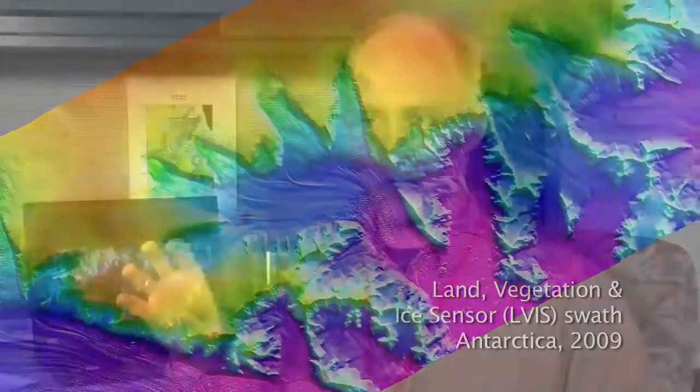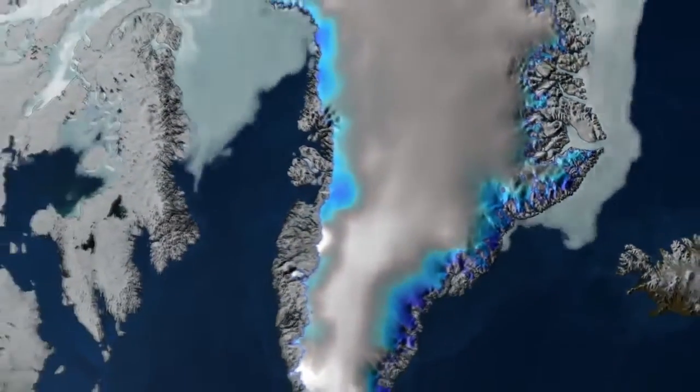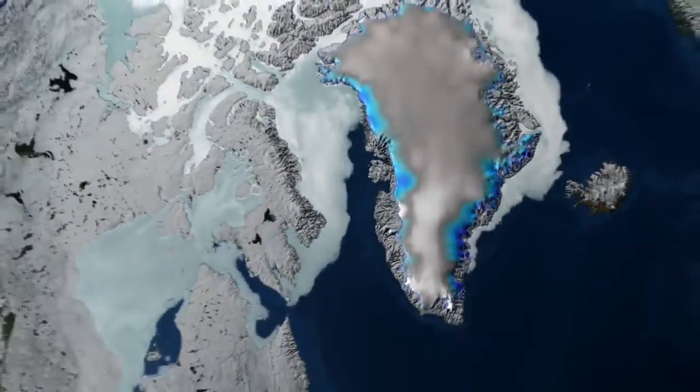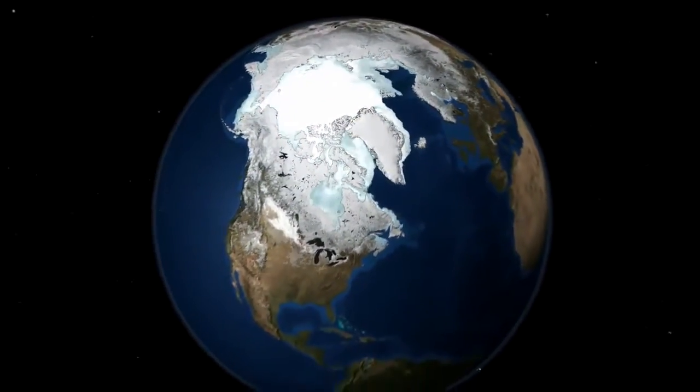Greenland, because of its presence, and Antarctica — all the ice masses together act as a buffer on climate. And so if they were to start to melt, which many people believe that they are, then the eventual effect will be a warmer climate overall.